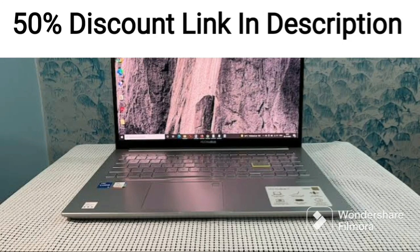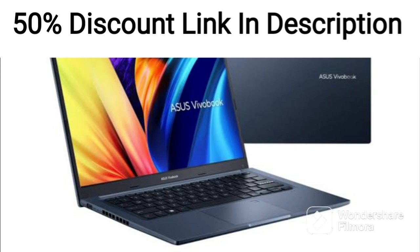The ASUS Vivobook Pro 14X OLED 2021 Dialpad is a high-performance laptop designed for professional users who require a powerful machine for demanding tasks.